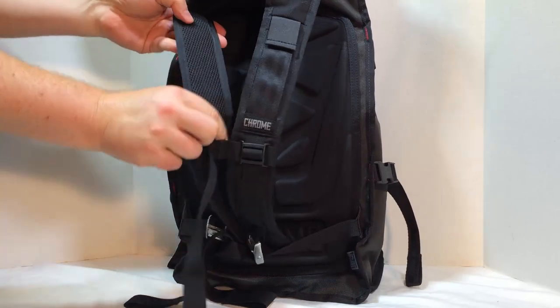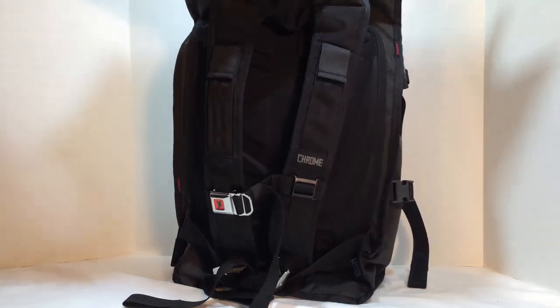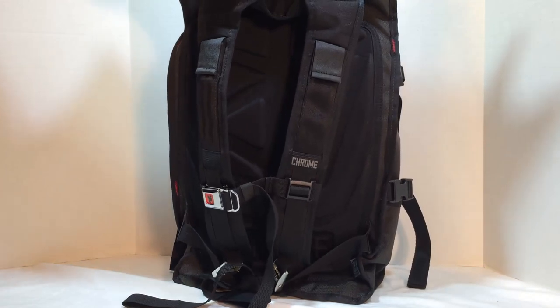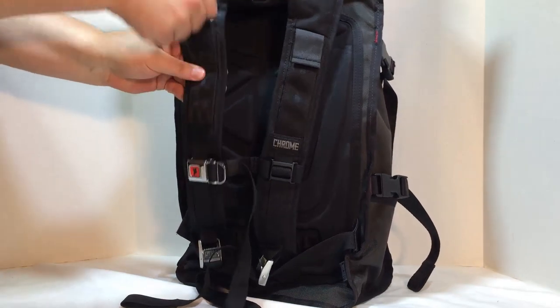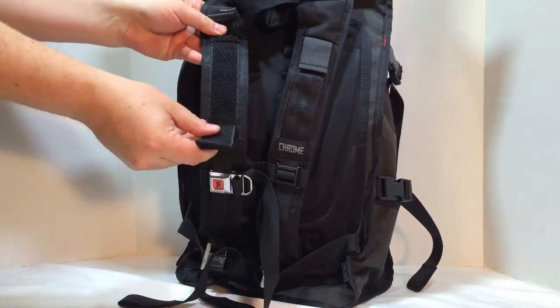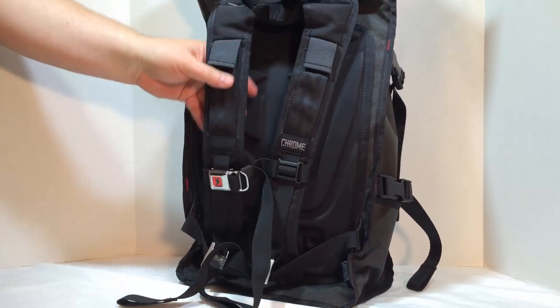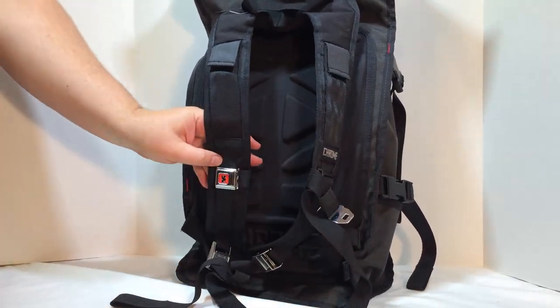This is the Barrage Cargo Bag. It comes in a few different versions. There's one way they make it — it's basically a bag that's truly waterproof. They've welded its seams shut, and they've got a floating bucket in it with an abrasion-resistant Cordura brand outer shell to make the toughest waterproof roll top possible.